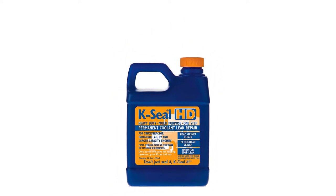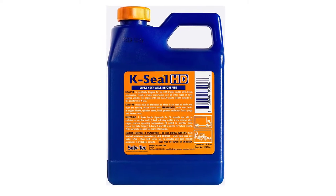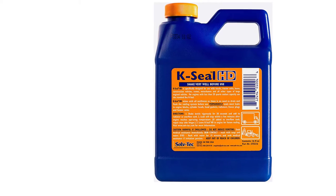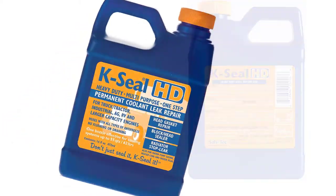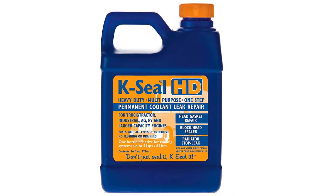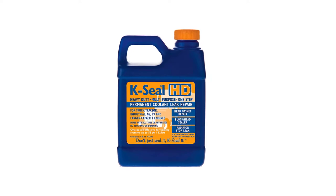Another benefit of K-Seal's leak repair is it mixes with all types of antifreeze, so you need not worry about buying a specific brand for your car. It also can be left in the cooling system or flushed out if needed. K-Seal's formula is designed to target holes and cracks then permanently seal them without damaging your engine.